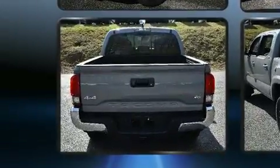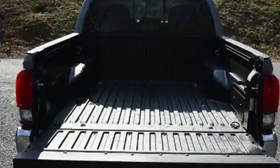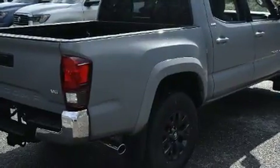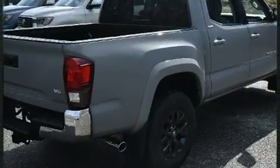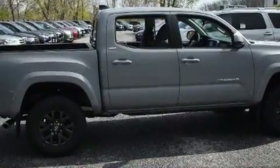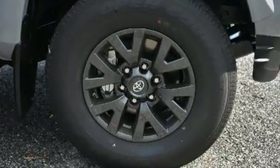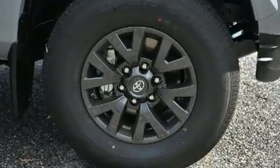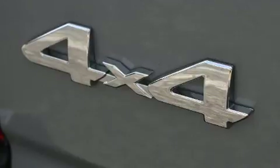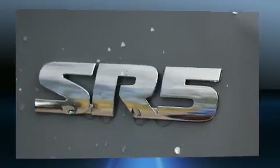Four-wheel drive allows you to go places you've only imagined. It's equipped with tons of terrific amenities that won't break your budget, such as remote keyless entry, one-touch window functionality, a rear-step bumper, an outside temperature display, lane departure warning, and power windows.